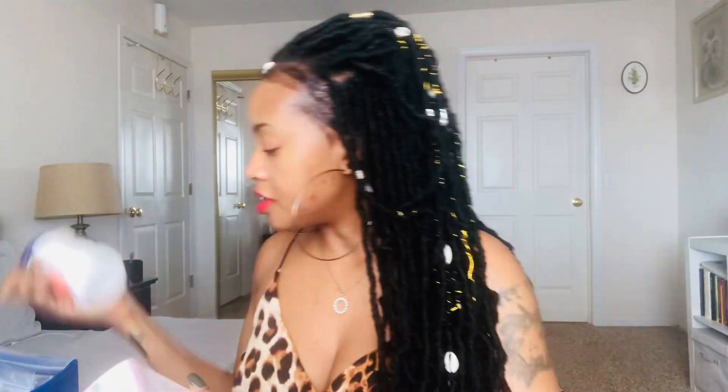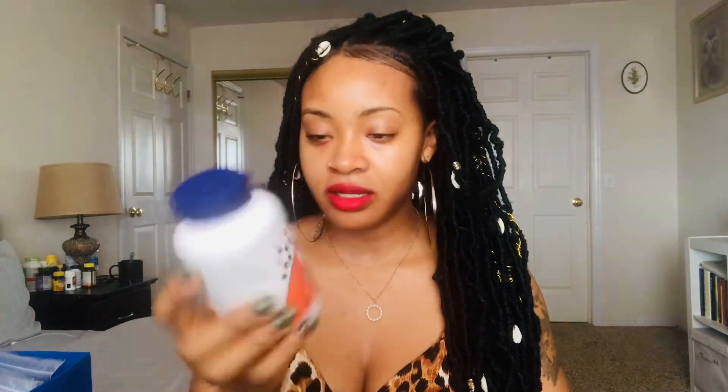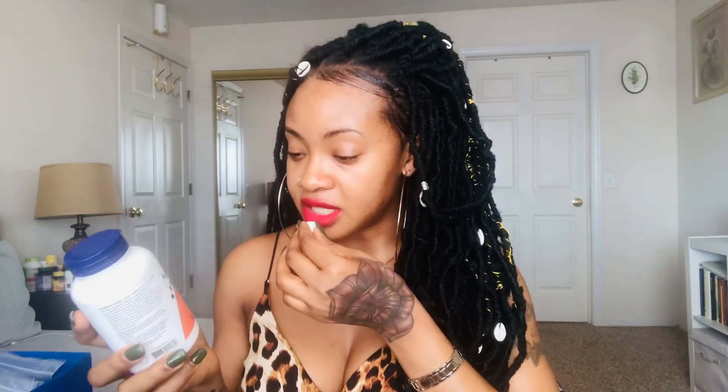I'm going to start with the supplements first because there are just two of them. So the first one is NAC. NAC is known to work almost the same as glutathione, and some people swear that NAC works better than glutathione. I decided to add this to my arsenal of supplements.